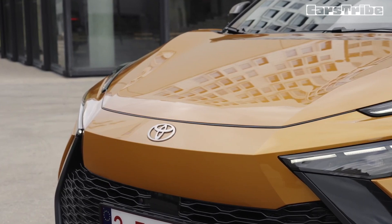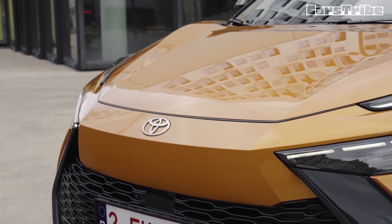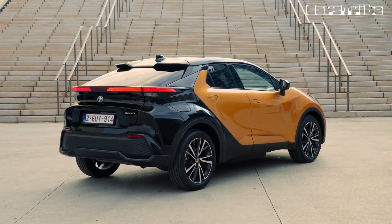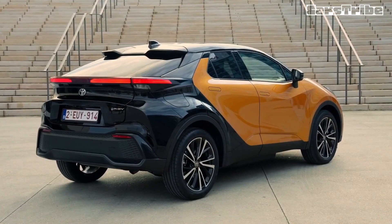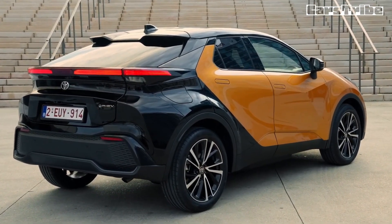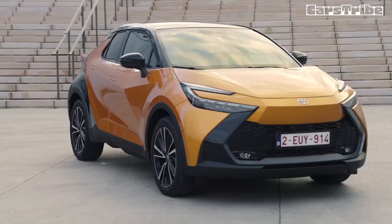As for the GXL, pricing now starts at $49,990, also up by more than $11,000 compared to before. However, the top-spec GR Sport sees the biggest jump, increasing around $16,500 to $54,990, putting it well and truly into hot-hatch territory. An affordable Toyota hybrid the 2024 C-HR is not.